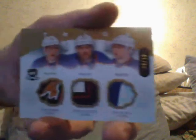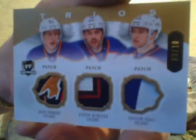And the last card is number 8 of 10 - Trios of Ales Hemsky of the Oilers, Justin Schultz, and Taylor Hall. Three patches numbered to 10. That's pretty, huh? Look, you can't deny - hockey has the sweetest looking patches out there guys. Ciao.